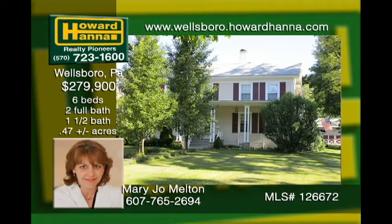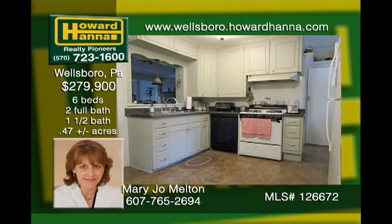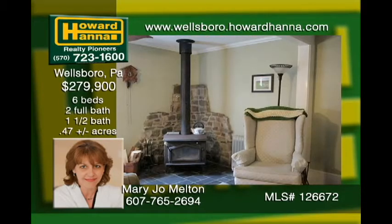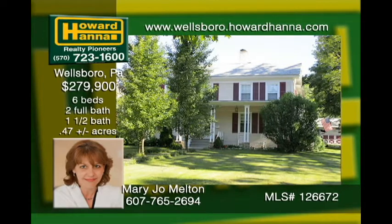This move-in historic 1860 duplex in Wellsboro features a reconditioned two-story carriage house and you can use rental income from one of the sides to help pay your mortgage. This home has a cozy family room and it has beautiful refinished hardwood flooring which adds elegance to the formal dining and living rooms. Each side has three bedrooms with 2,000 plus square feet and the many upgrades include all replacement windows.